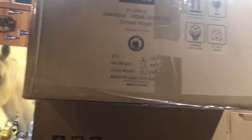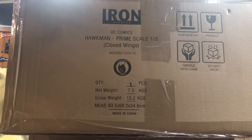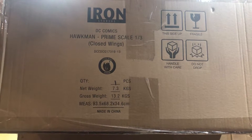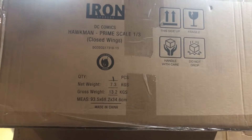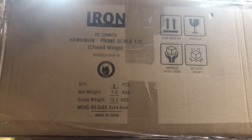Iron Studios — this is going to be the last of the Hawkman's we'll probably get. We sold the one with both versions already out, and this is the closed wing version. There's a possibility we're going to get the open wing version but I wouldn't hold my breath on that.